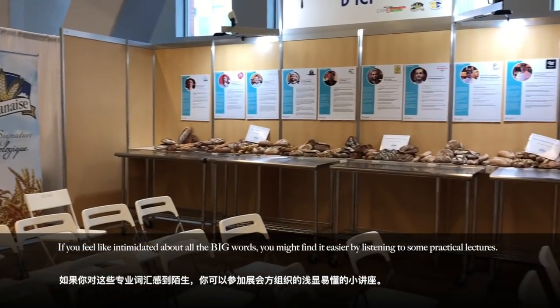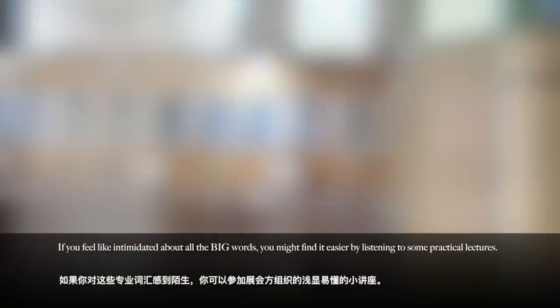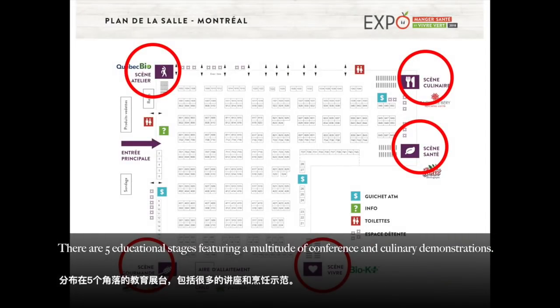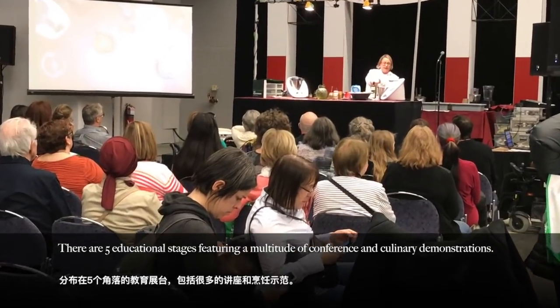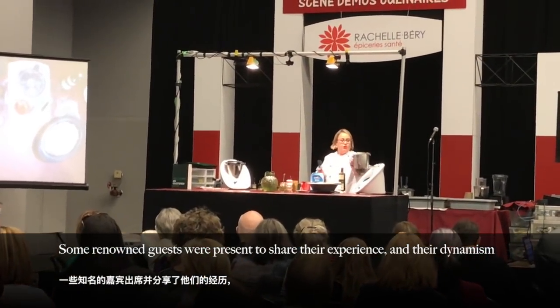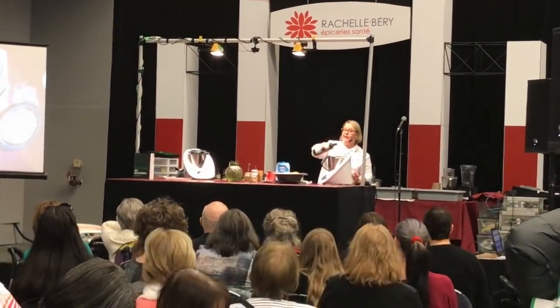If you feel intimidated by all the big words, you might find it easier by listening to some practical lectures. There are five educational stages featuring a multitude of conferences and culinary demonstrations. Some renowned guests were present to share their experience and dynamism on all the trending topics you might be interested in.